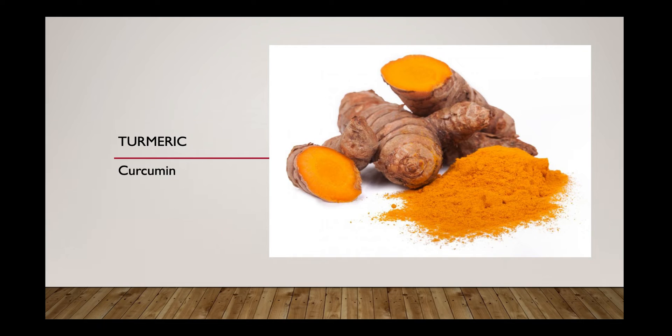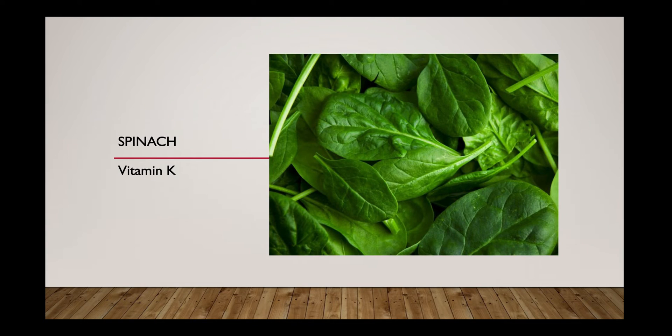Coming to spinach — it is rich in many vitamins and minerals including vitamin K, thiamine (vitamin B1), iron, manganese, potassium, beta-carotene (a vitamin A precursor), and antioxidants.